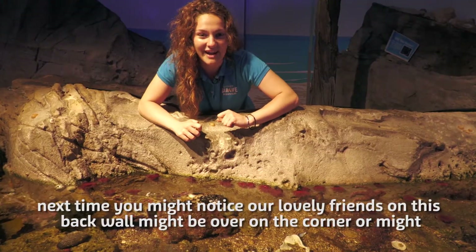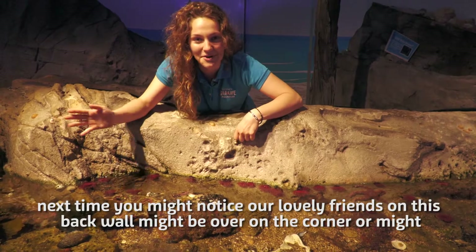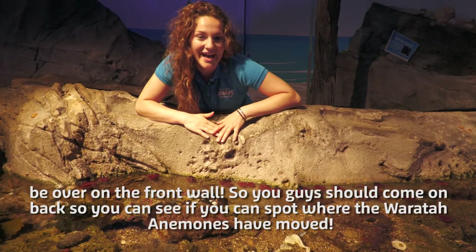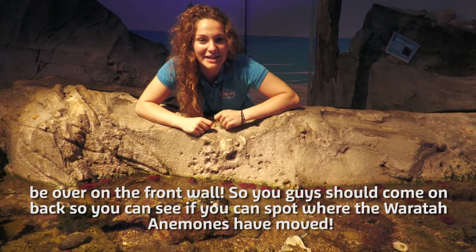But if you come back next time you might notice our lovely friends on this back wall might be over in the corner or might be up on the front wall, so you guys should come on back and see if you can spot where the waratah anemones have moved.